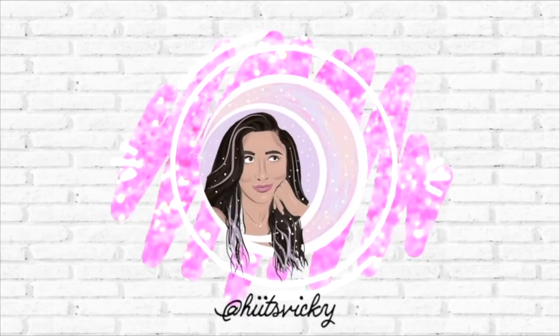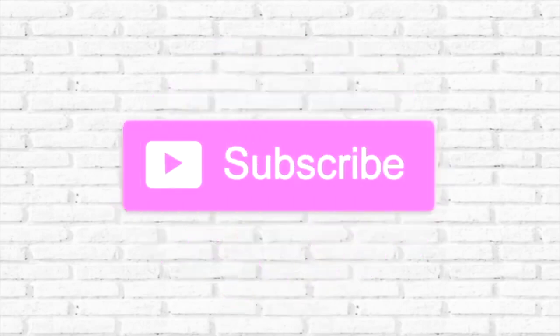Hello guys and welcome back to my channel. Today's video is going to be an update to my summer project Use It Up. I did finish up quite a few products last month and I have a couple that I'm including in the project, but this will be the last and final update before the finale at the end of August. Then we're going to start the fall project in September. I definitely have some things that I need to finish up before we can move on to fall, so let's go ahead and get into my progress.